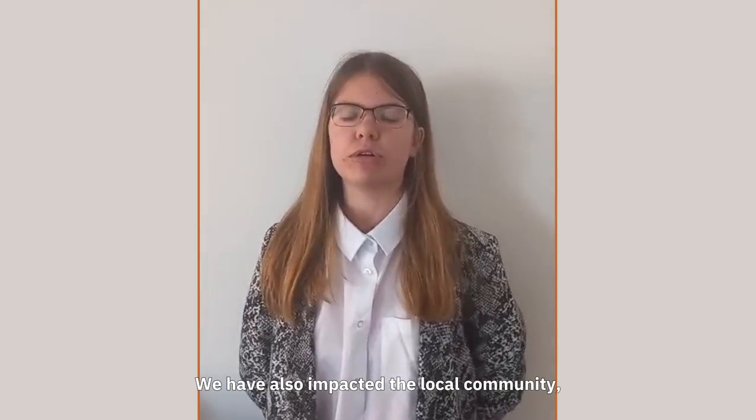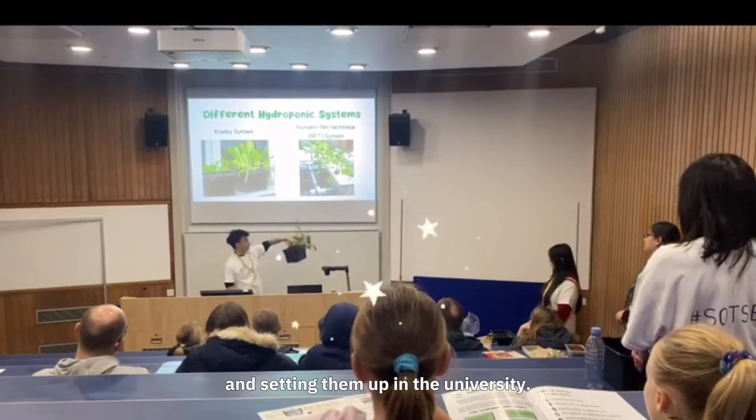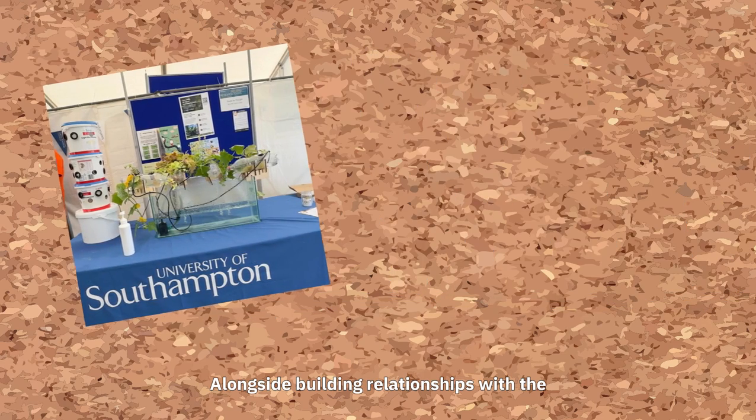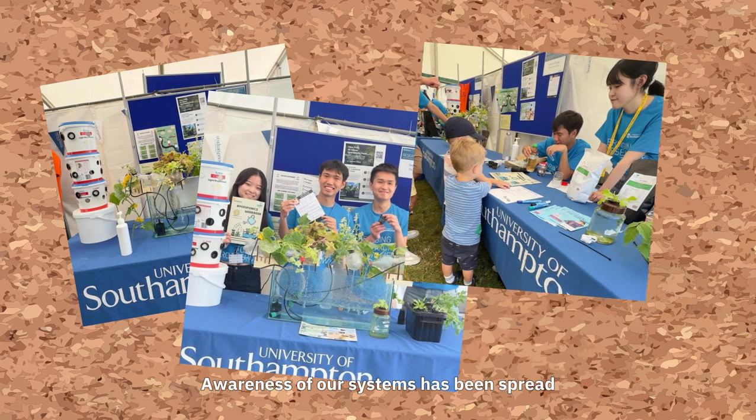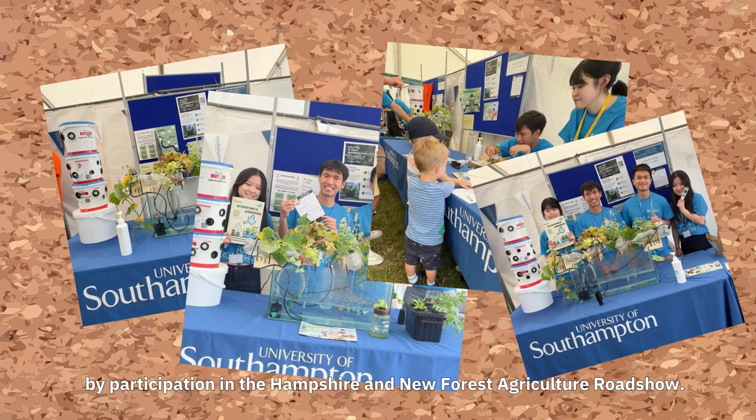We have also impacted the local community, reselling our systems and setting them up in the university, alongside building relationships with the School of Environment's education network. Awareness of our systems has been spread by participation in the Hampshire New Forest Agriculture Roadshow.